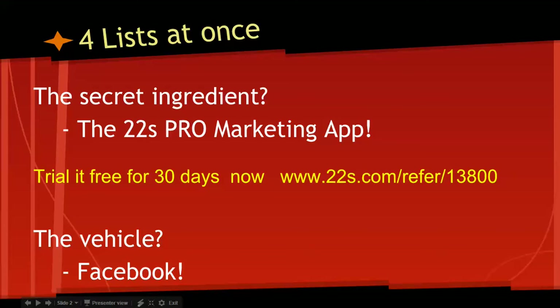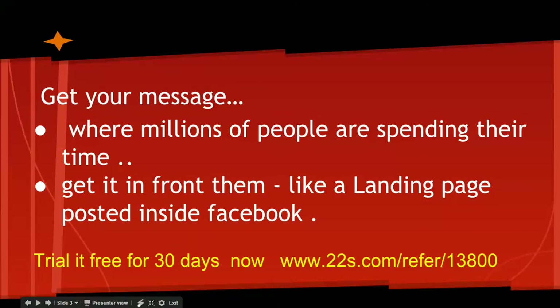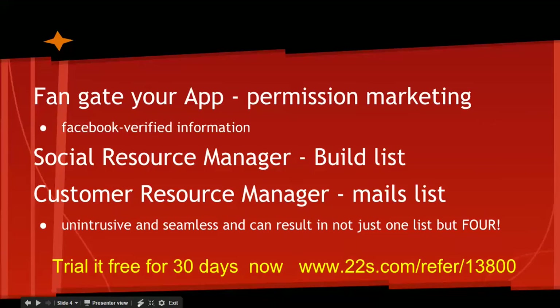The secret ingredient is the 22s Pro marketing app, and you can trial it free for the next 30 days. The vehicle, of course, is Facebook — what better place to get your message out when millions of people are spending their time. Get it in front of them like a landing page posted inside their Facebook.